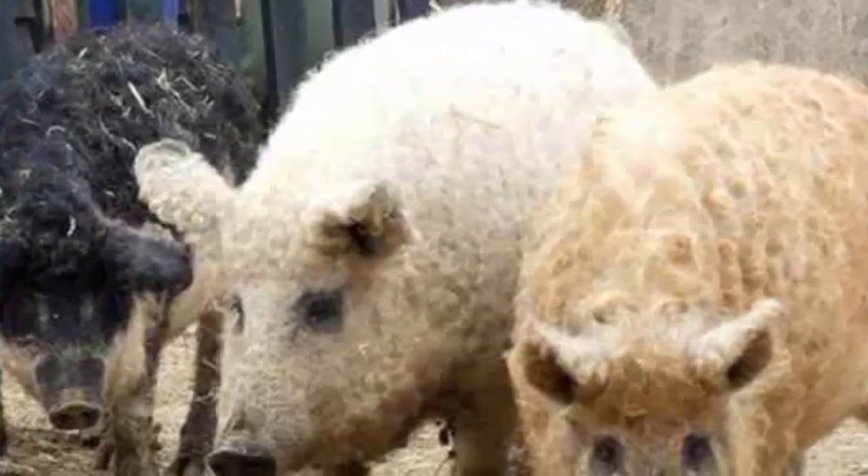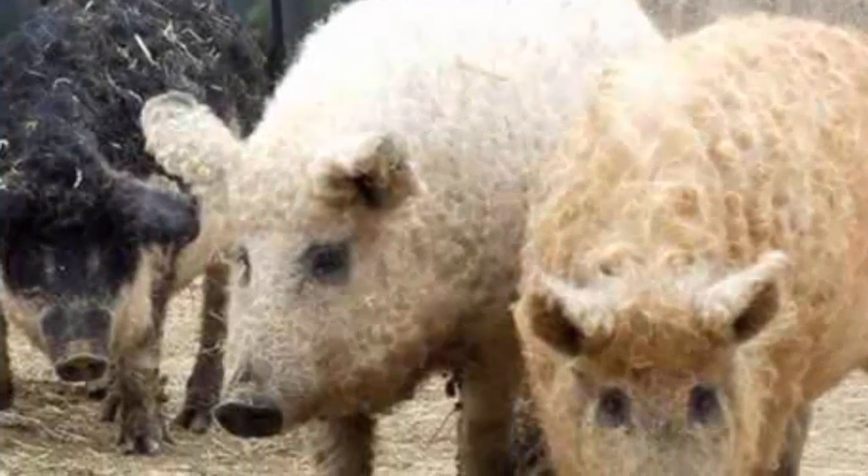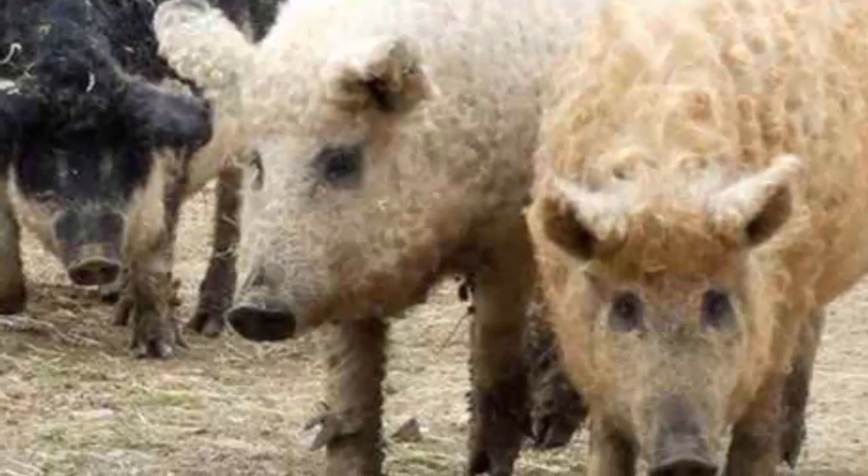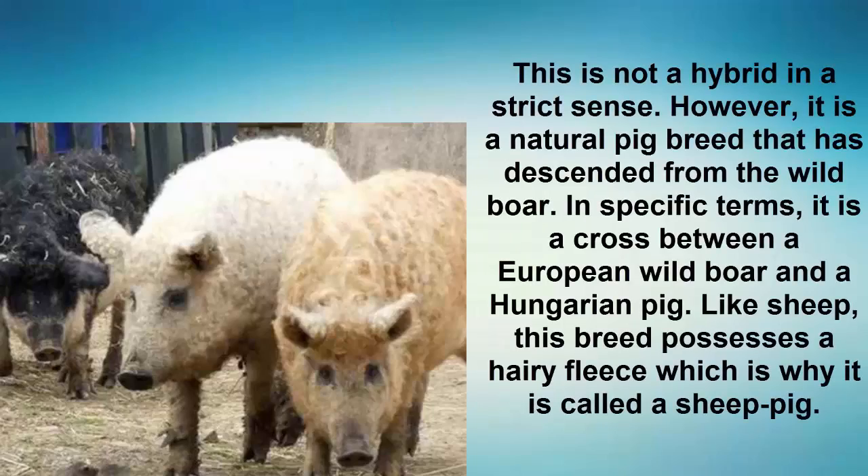Number 2: Mangalitsa. This is not a hybrid in a strict sense; however, it is a natural pig breed that has descended from the wild boar. In specific terms, it is a cross between a European wild boar and a Hungarian pig. Like sheep, this breed possesses a hairy fleece, which is why it is called a sheep pig.